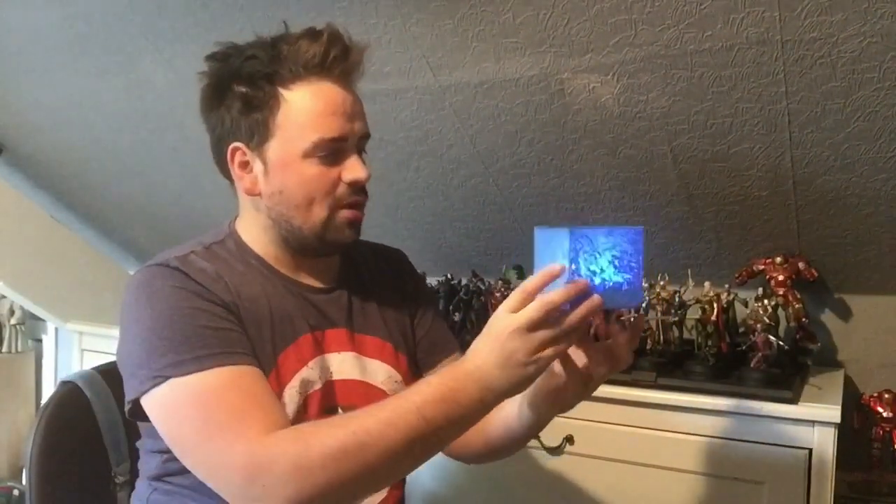And there we have it — the Tesseract! The Cosmic Cube is in our possession. This was such an easy build to do, guys — just paint and an LED light, but it looks so effective. Really, really cool. I haven't seen anything like this at Comic Cons or anything like that. What a cool piece to cosplay with as well, or just a cool part of your Infinity Collection.